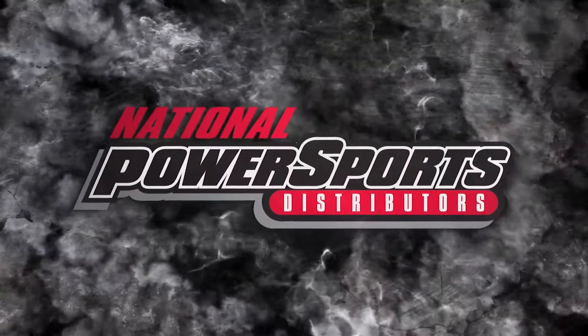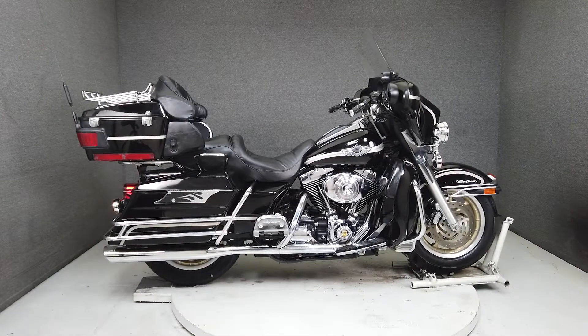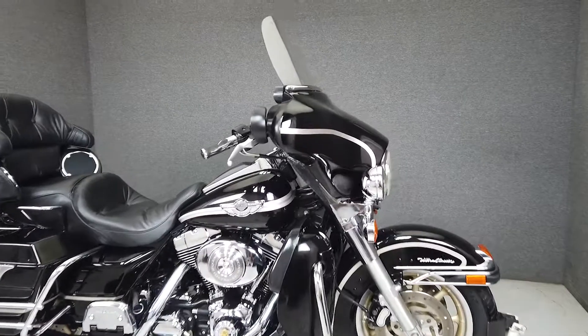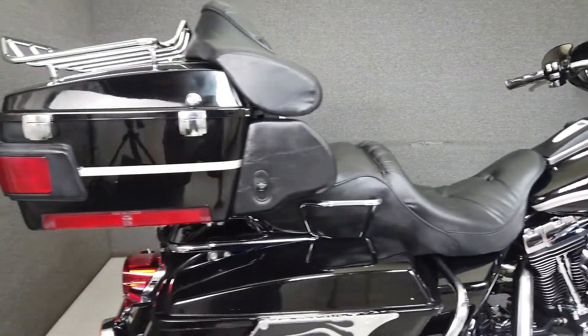Hey everyone, this is Keegan from National Power Sports. This clean 2003 Harley Davidson Electra Glide Ultra Classic 100th Anniversary model has 49,983 miles, runs and rides well, and passes New Hampshire state inspection.